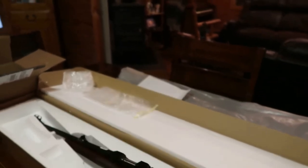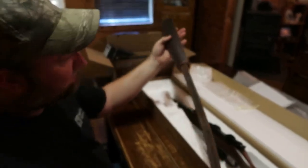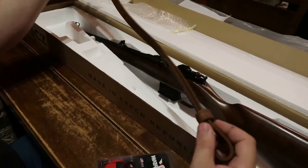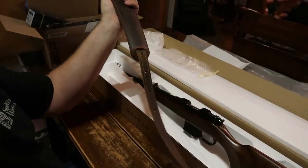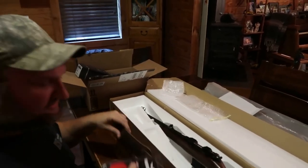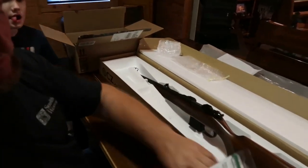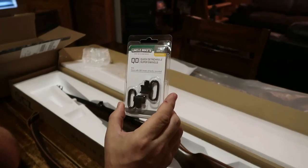For my sling I want a real good leather sling, so I bought one - the brand name is NOHMA. They say it's Amish made; I'm not really sure about that, but as long as it's good quality leather, and it appears to be. I got all this stuff off Amazon - actually ordered my scope and everything off Amazon. For my sling, it doesn't come with a swivel so I just bought these quick detachable super swivels from Uncle Mike's - got those off Amazon as well.